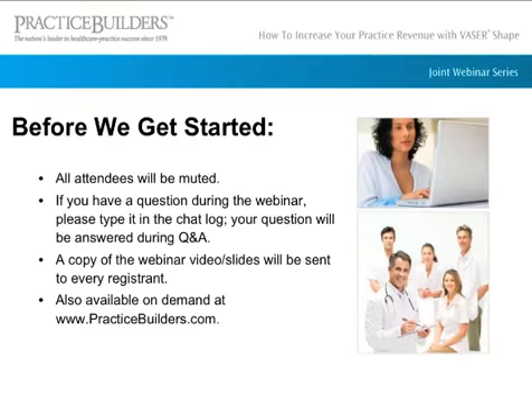Before we get started, I wanted to quickly address a few items regarding the webinar. All attendees will be muted, so if you have a question during the webinar, please feel free to type it in your chat box and we'll address it during the Q&A session. Once the webinar has concluded, every registrant will receive a copy of the PowerPoint slides as well as a recorded version with audio.